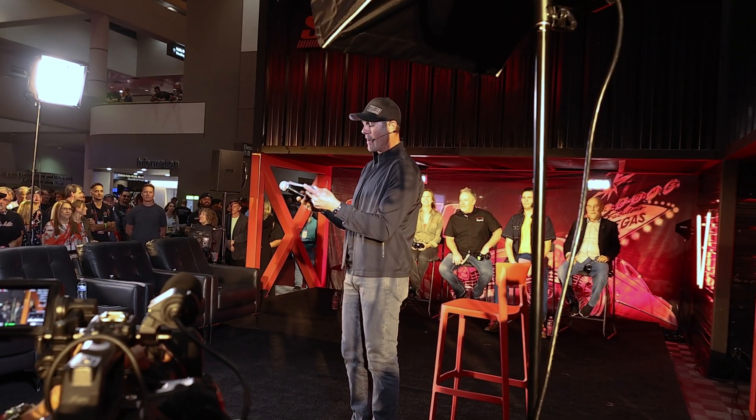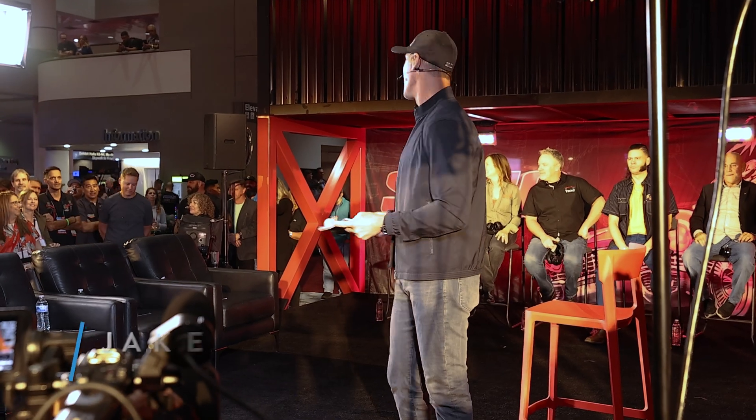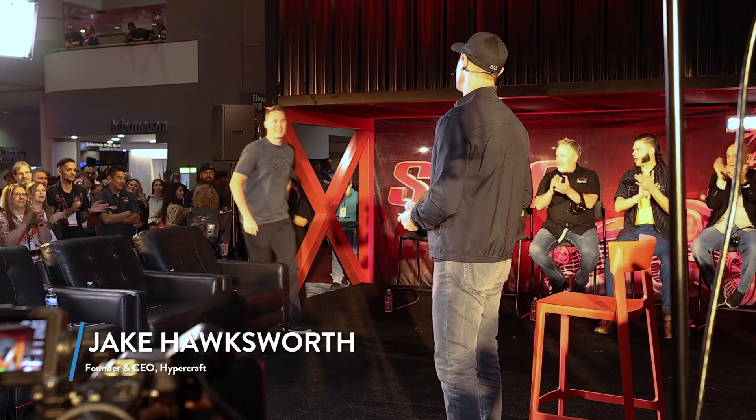Our final contestant is the CEO and founder of HyperCraft. Please welcome to the stage, Mr. Jacob Toxler. Jacob.